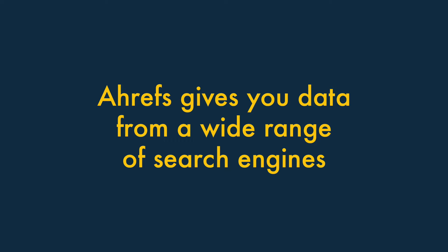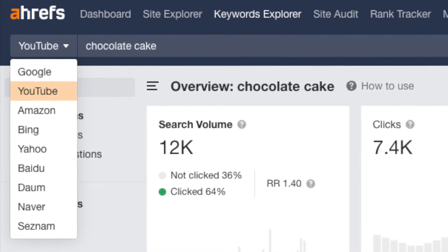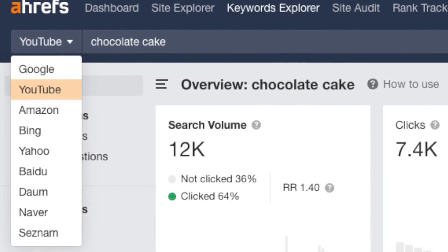One. It gives you data from a very wide range of search engines. One of the biggest advantages Ahrefs has over competing SEO tools is that it gives you data from a very wide range of search engines. While most competing solutions only provide data for Google, Ahrefs lets you perform keyword research for 8 additional search engines, including big hitters like YouTube, Bing and Amazon.